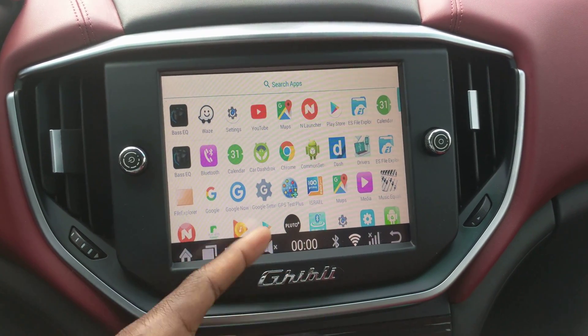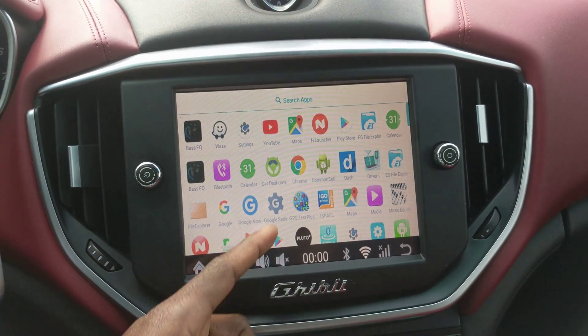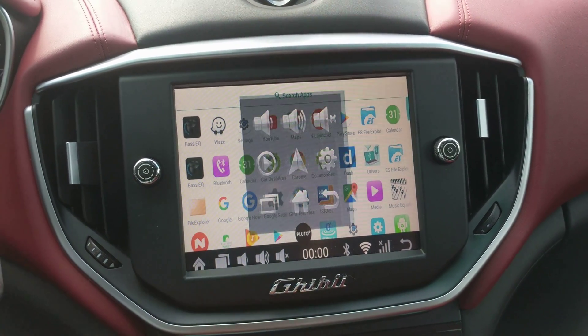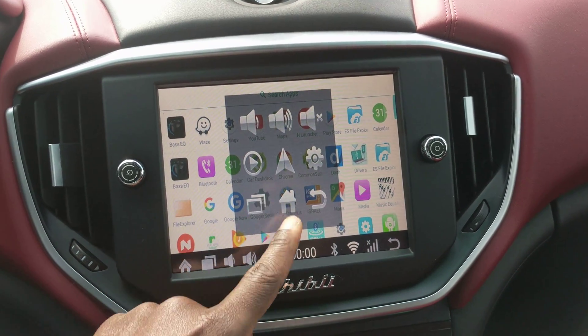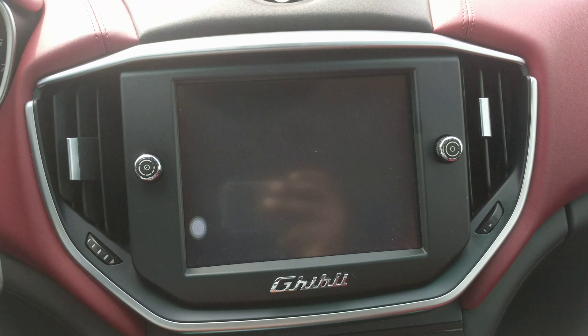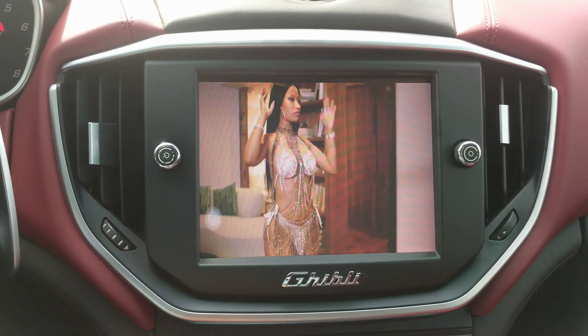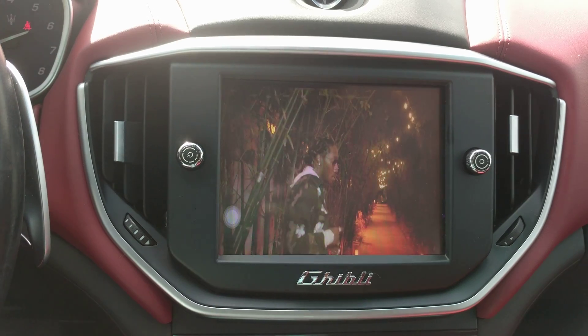These are the apps that I actually use. I go on the internet quite often, I have Waze in there, I have Google Maps. So if you go here, this is YouTube right here — you can see it's actually playing. It's pretty good, pretty nice, pretty simple.